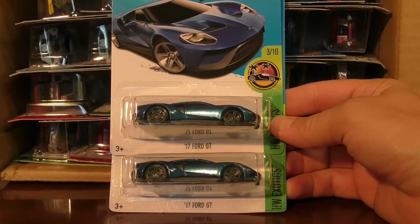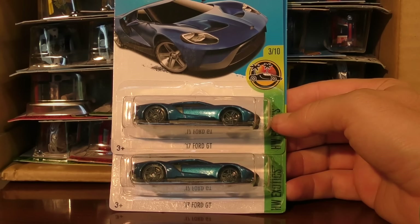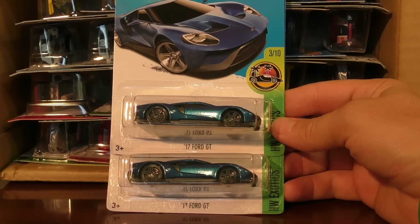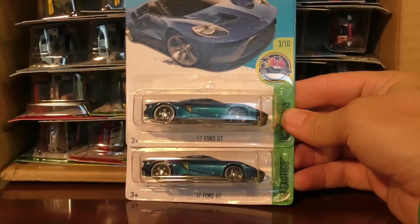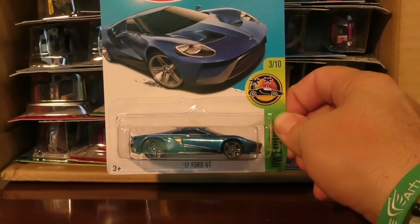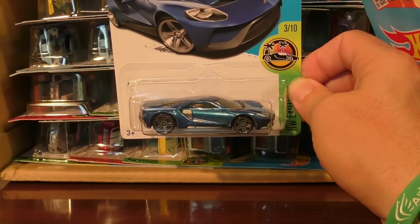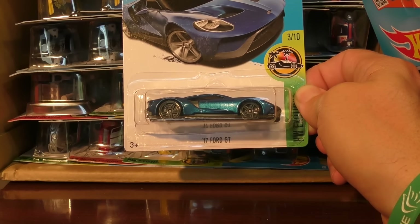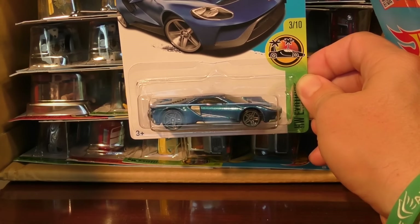The 17 Ford GT — this is the Super Treasure Hunt if you happen to get it with the right wheels on it, and it's also a new model. I'm not sure if we have seen a new model that also doubled as a Treasure Hunt or Super Treasure Hunt in the past, but this is a really cool model. This is set to be released by Ford — it actually should come out by the end of 2016. Limited production, really cool supercar. I've always liked the old Ford GTs and the GT 40s, so I'm really excited to see this one as a Super Treasure Hunt as well.